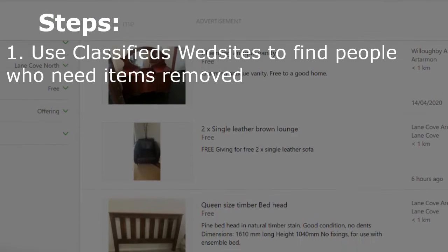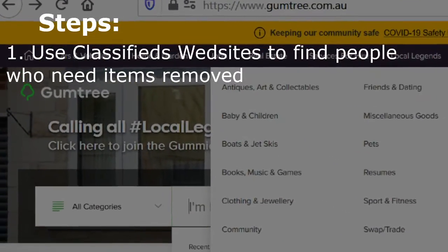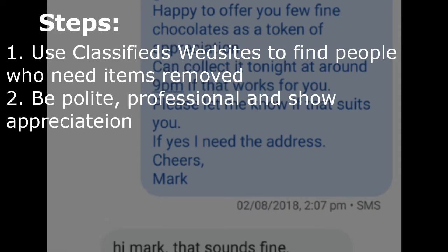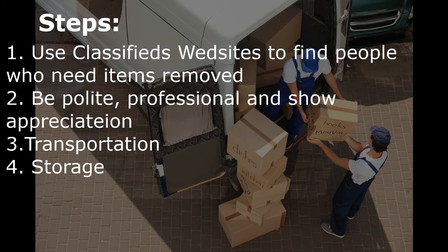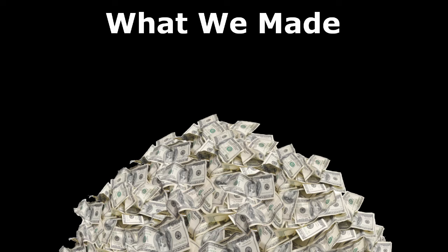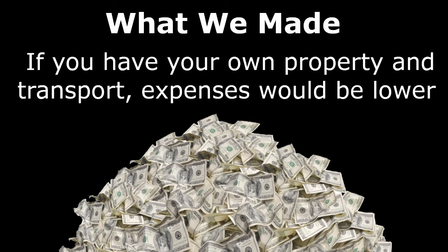To summarize: you're looking for people who need help moving items quickly to free up space. You find them on local classifieds, you're polite and punctual, you offer something in return as appreciation whether they give items for free or very cheaply. You figure out your transportation and storage — not expecting the other person to sort that out. You spend time taking pictures and deciding where to sell. In the end, we made approximately $45,000 to $50,000 gross, though we spent a significant portion on storage and transport.